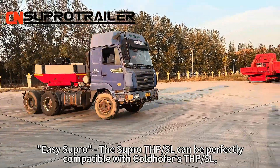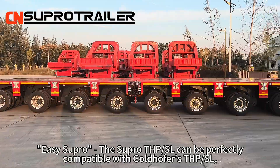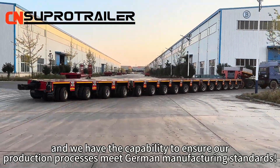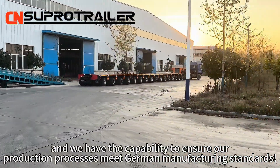It is SOPRO. The SOPRO THP SL can be perfectly compatible with Goldhofer's THP SL, and we have the capability to ensure our production processes meet German manufacturing standards.